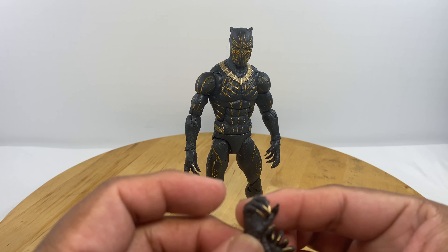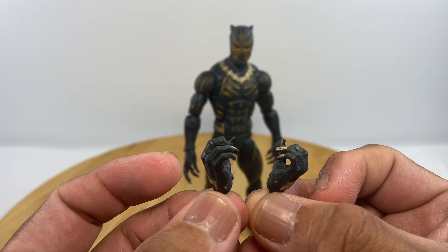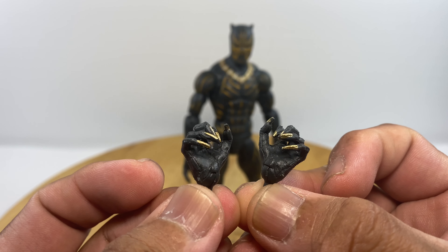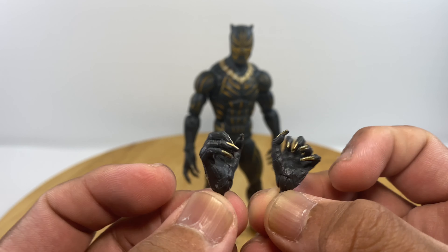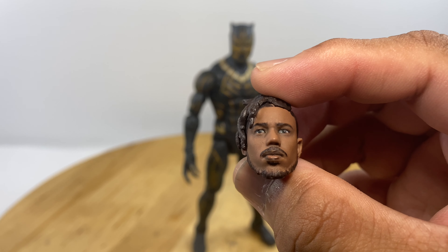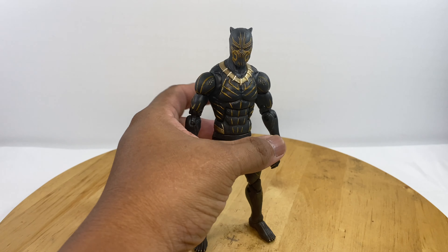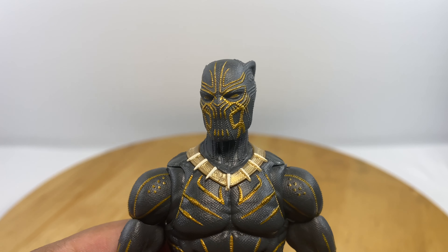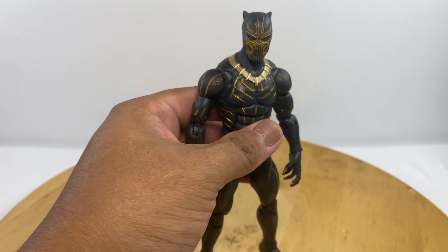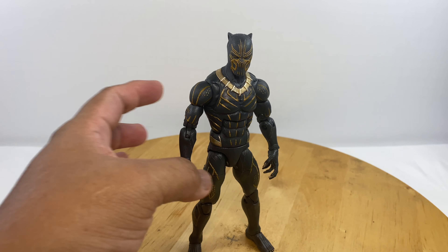Hasbro also includes a set of weapon-holding hands — they are clothed weapon-holding hands, so good job Hasbro for that. The head included in the figure is the Eric Killmonger head, and we have the Black Panther head in gold outlay, which is stored in the packaging together with this figure.